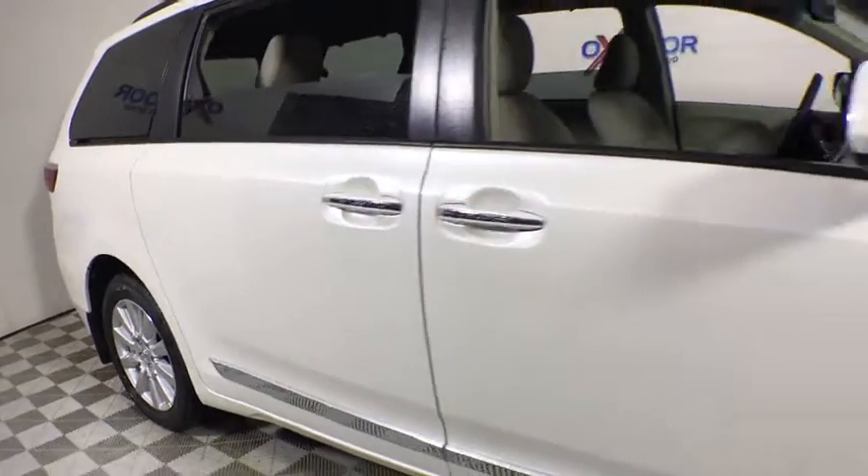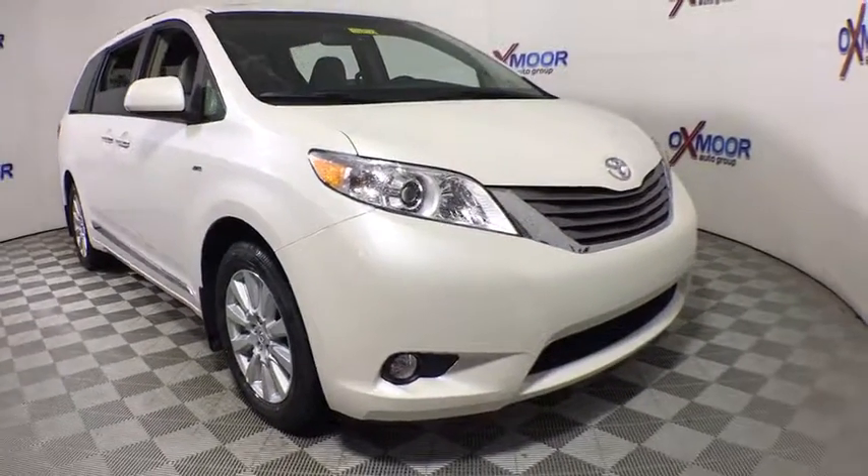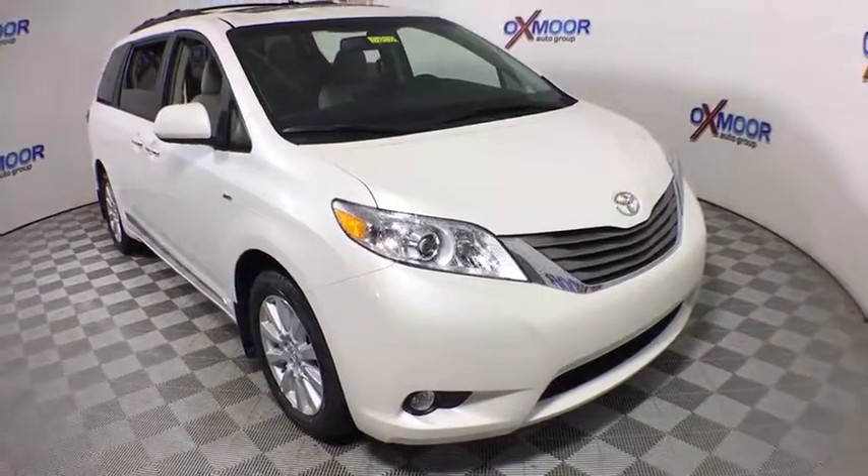CD player, rear window defroster, electronic stability control, heated front seats, trip computer, entertainment system, tachometer, power moonroof.